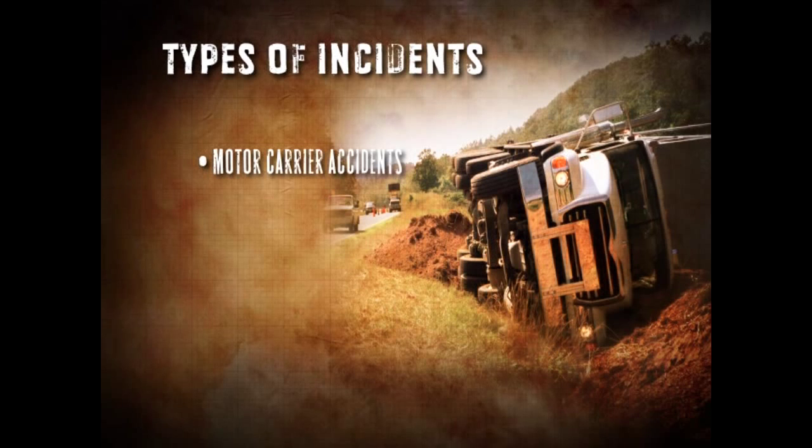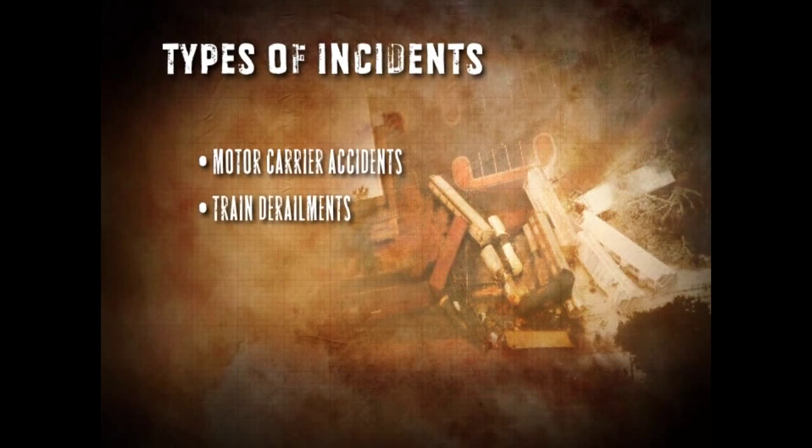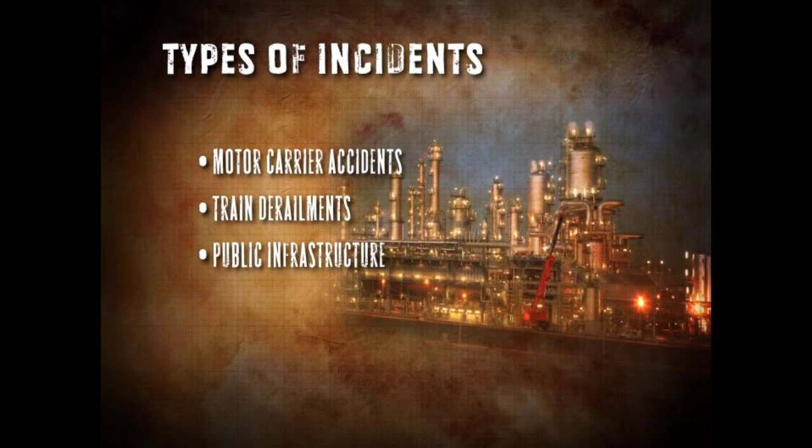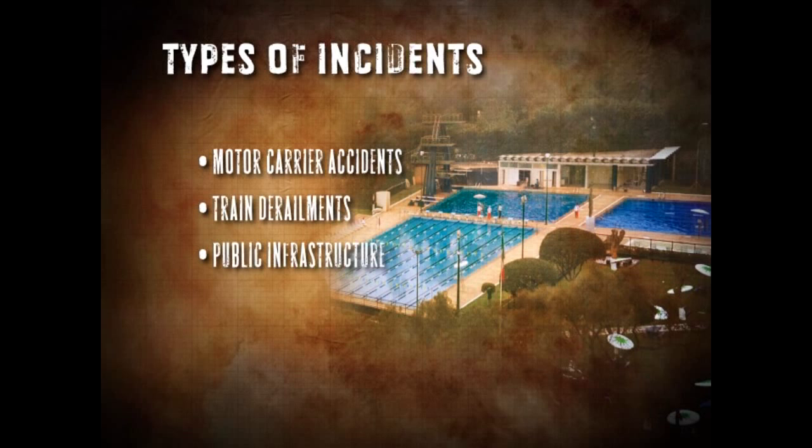An incident will take many forms, and nothing should be assumed or taken for granted, no matter how minor initial indications appear. Depending on your locale, chlorine-specific incidents may take the form of motor carrier accidents, train derailments, and incidents involving public infrastructure like a water treatment plant, a manufacturing plant, or even a public pool. No matter what the situation might present, the adage that a best defense is a good offense applies. A comprehensive and clear emergency response plan is a critical component to any first response.